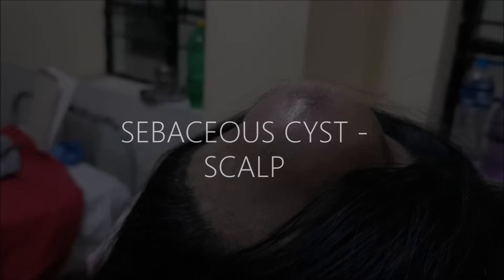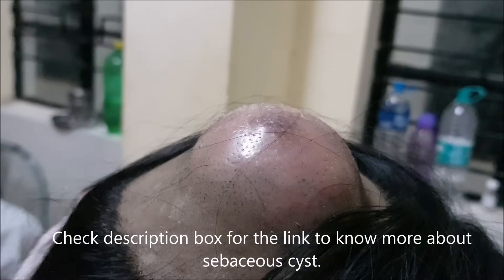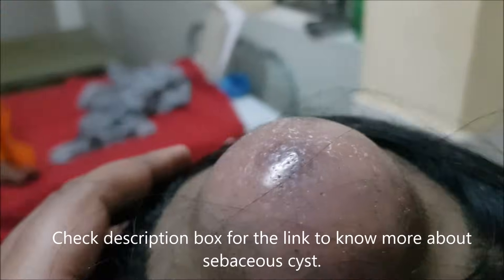Let us see a brief overview of a case of a sebaceous cyst on the scalp. A 20-year-old female presented with a swelling of around 7 x 7 x 4 cm dimension, which grew to this size from pea size over a period of 8 days.